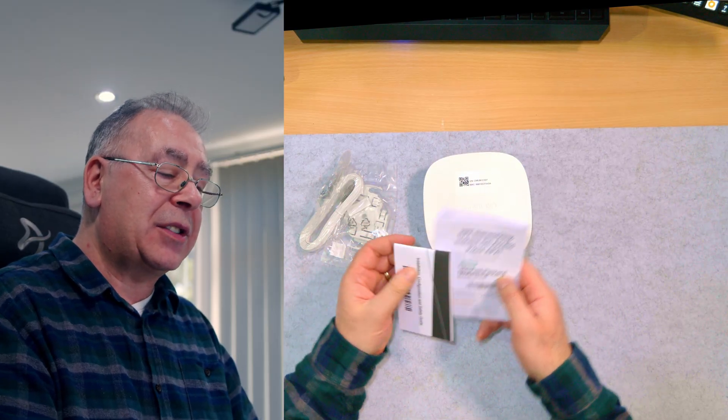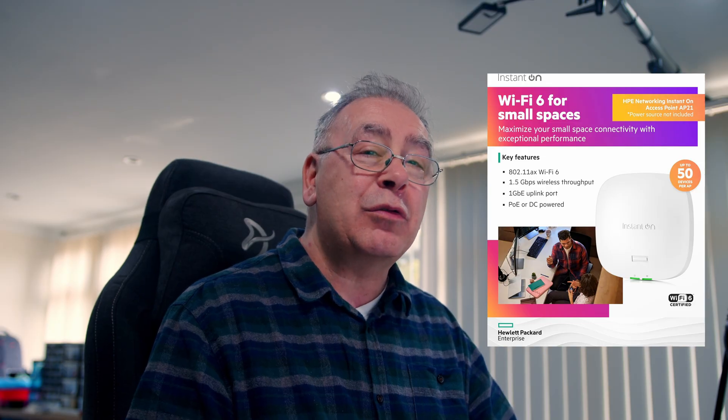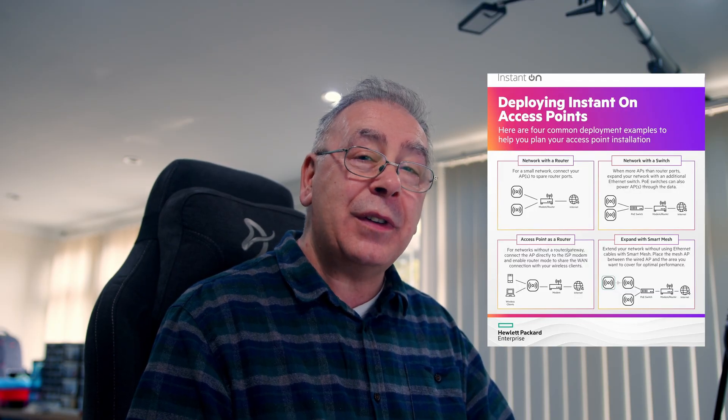The HPE Network Instant On Access Point AP21 is the baby of the range. It's ideal for set-and-forget deployments that need only one to two APs - like small retail stores, pop-up shops, and startups. It can connect up to 50 devices, which isn't a hard limit but a recommendation based on normal usage, so it could probably do more.